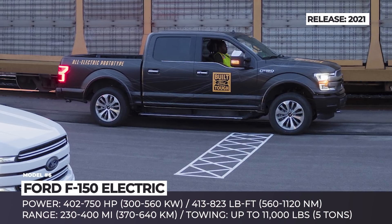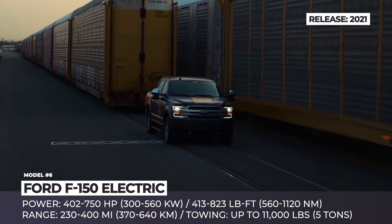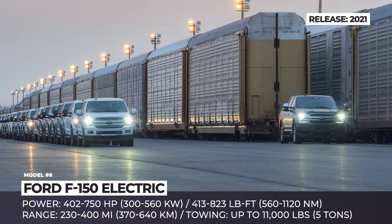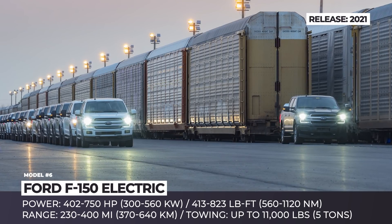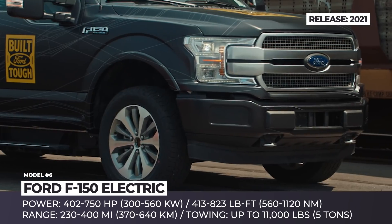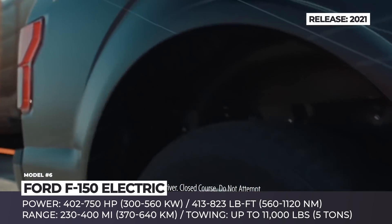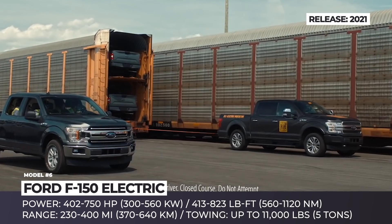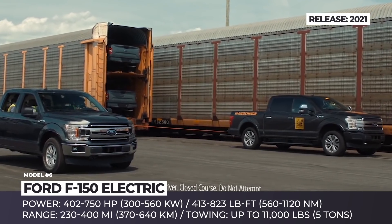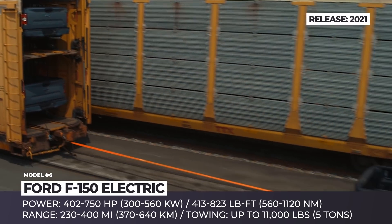Ford F-150 Electric. $11.5 billion — this is the amount of money that Ford is willing to pour into the development of electric vehicles by the year 2022. The first models to obtain the new technology are the recently introduced crossover Mustang Mach-E and of course the best-selling pickup in the world, the F-150. Since the Blue Oval has invested in the Michigan-based Rivian, chances are that the future F-trucks will share the powertrain with the startup's model.